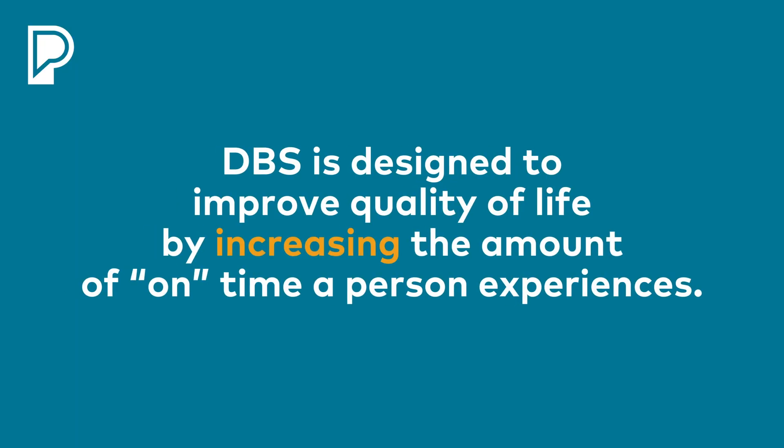Deep brain stimulation is a therapy that's really designed to improve the Parkinson's patient's quality of life. The way that it does that is it increases or extends the amount of good on time.